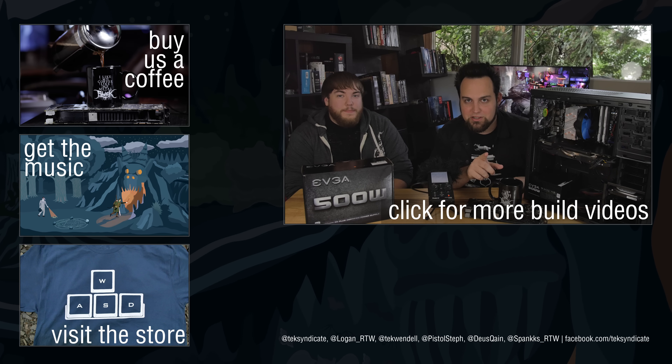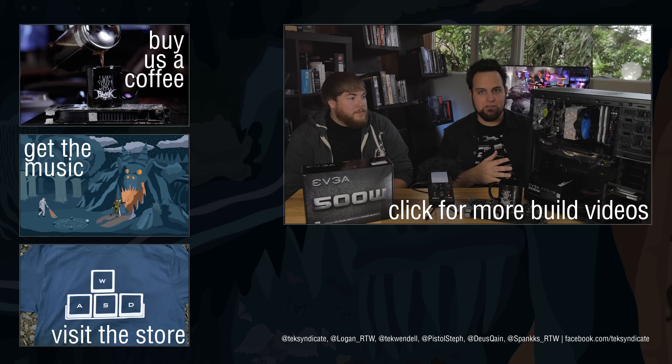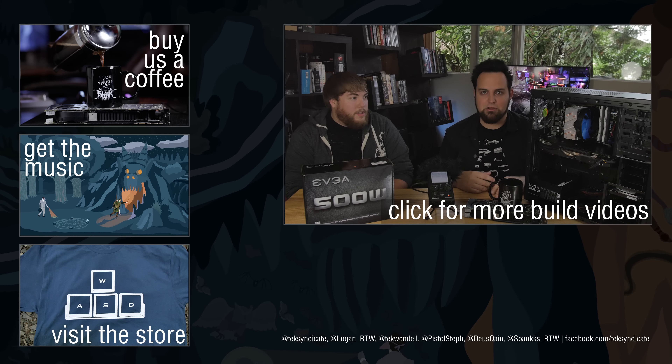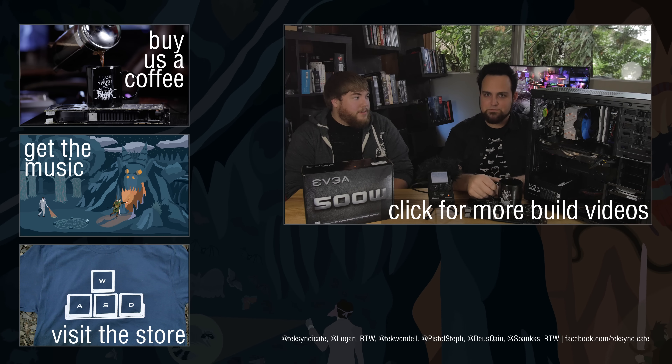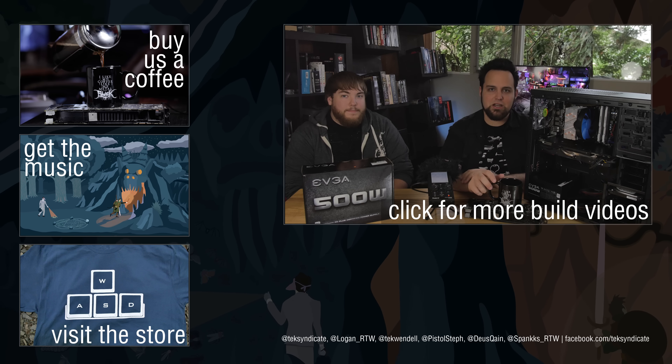We'll see you guys in the comments — good luck winning this thing. And please say thanks to Tyler because he's donating this computer. A lot of customers have been showing up, so this is Tyler giving back to the community. Don't forget that — see you guys in the comments.